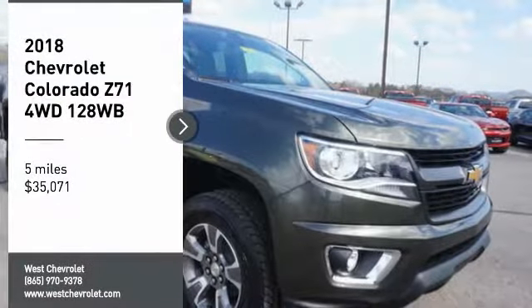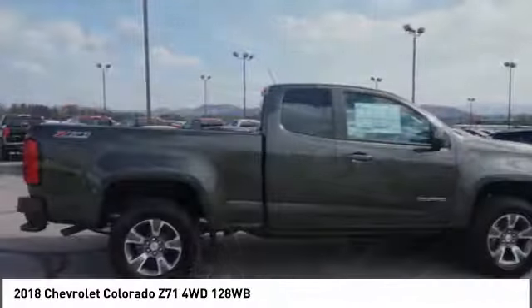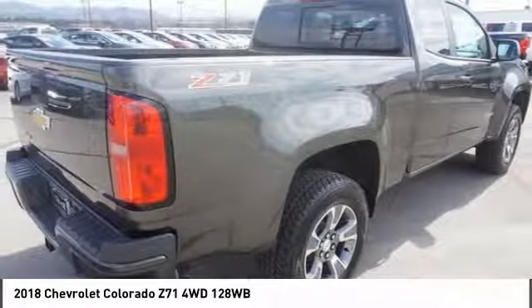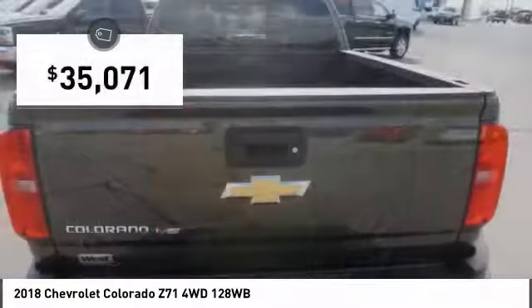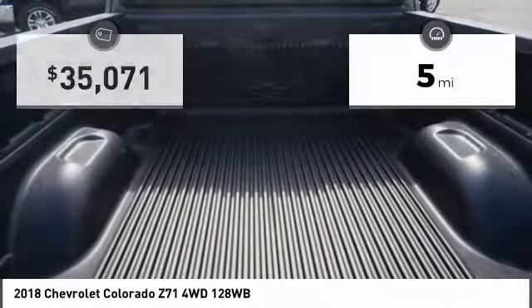You are going to love the 2018 Colorado. Great hauling capability, powerful, rugged, and a great Chevy price. Colorado is it and is priced below $40,000. This vehicle has less than 100 miles.